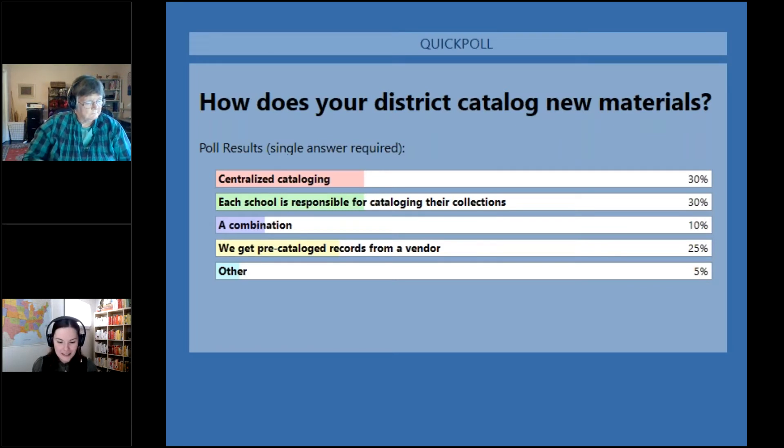Here are the results. It looks like it's about a 30-30 split between centralized and individualized cataloging with a combination. And a good portion are also uploading pre-cataloged records. I'd love to know what vendors you're getting those records from.